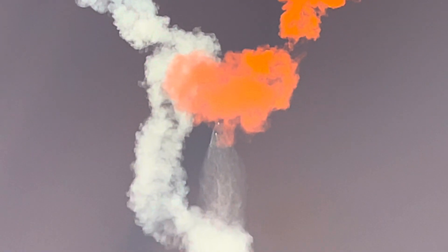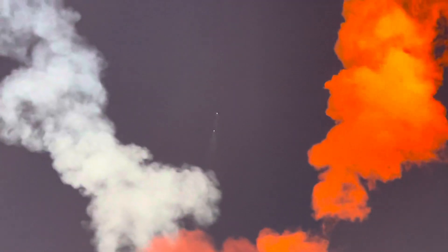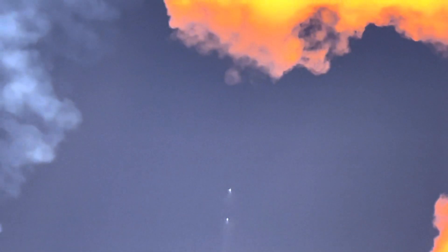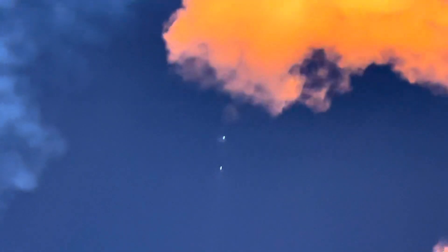Next up will be the conclusion of those side booster boost back burns, followed by MECO on the center core, as well as stage separation of the center core and the second stage, and then SES-1, or Second Stage Engine Start-1. Per the request of our customer, we won't be showing second stage views after SES-1. Additionally, our center core or Stage 1 is expendable today, so we will not be attempting to recover that vehicle, but we should have some great views like we are seeing right now.